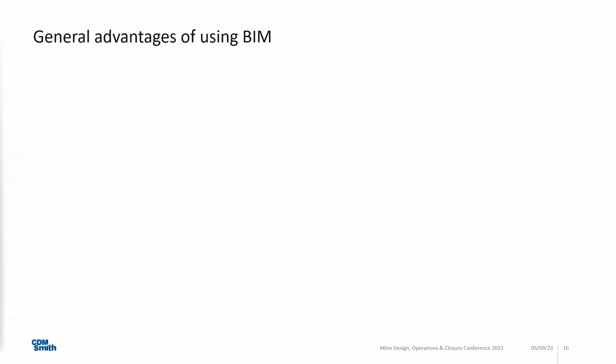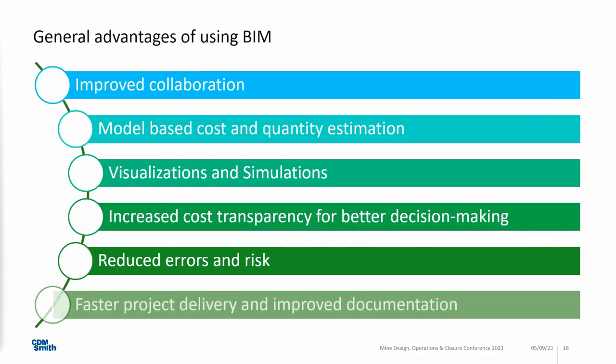Before I come to the project in mining, here are some general advantages. Collaboration is the most important thing in the design process, and if you have one single source of information, that of course improves collaboration tremendously. You can use the model to take out quantities, because the model has not just geometrical information but also alphanumerical information. You can use it for visualizations and simulations, which increases transparency for public relations or decision making. That reduces errors and risks, and in the best case, you have a faster project delivery.